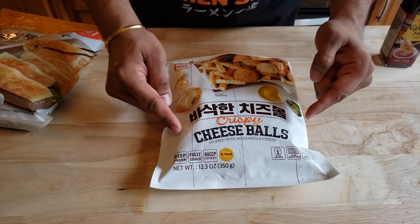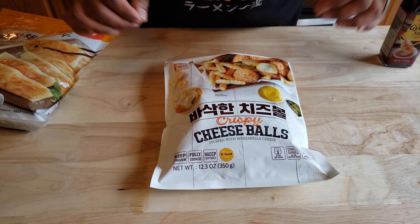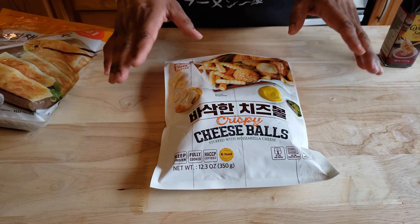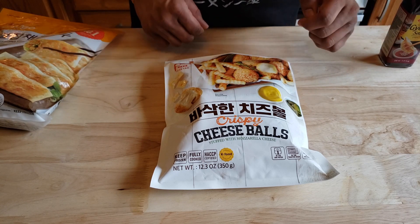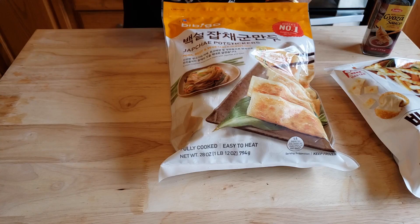First one up is cheese balls. Now, this one I've never heard of, but my wife said she's seen YouTube influencers eat these. And I got to admit, it looks good — cheese balls, fries, looks like mustard, jalapeño. It's got to be good, right?